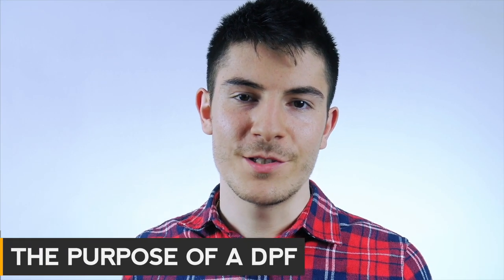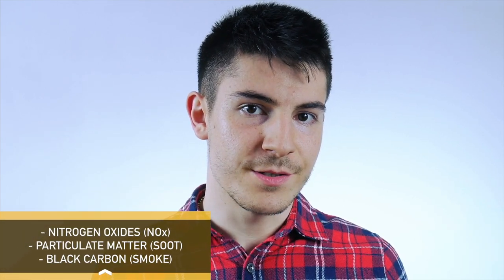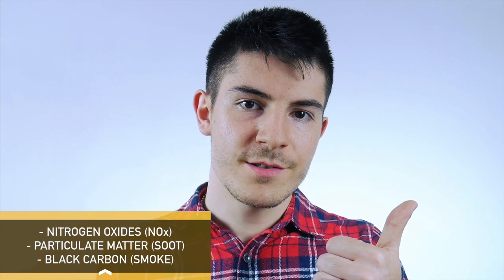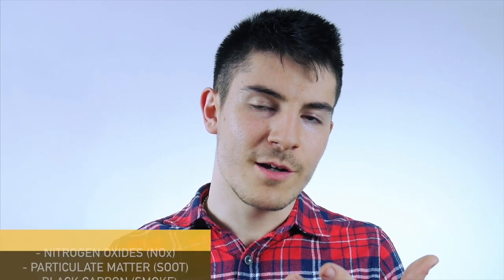Hi, in today's video we'll discuss the purpose of a diesel particulate filter. As you may probably know, diesel engines are much more harmful in terms of emissions compared to gasoline ones. That's because of three main reasons: one is nitrogen oxides, the second is particulate matter, and the third is black carbon or black smoke that we see at the exhaust pipes.